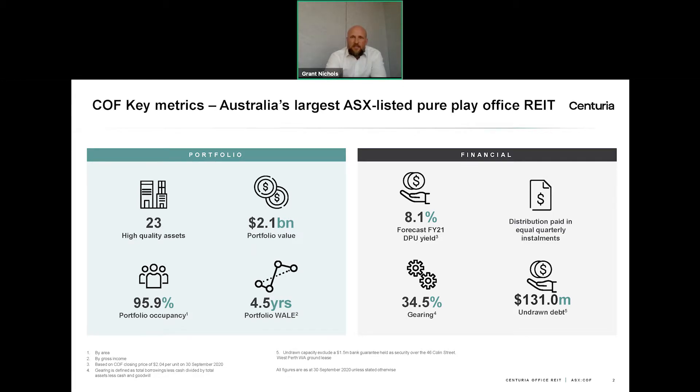We've got very high occupancy within our portfolio — the current occupancy is about 96% — and a weighted average lease expiry, or WALE, of about 4.5 years. The WALE represents the period in which all leases across the portfolio expire and is an indication of income security for the fund. At 4.5 years, the average lease across the COF portfolio expires in about four years' time, indicating pretty good income security into the future.